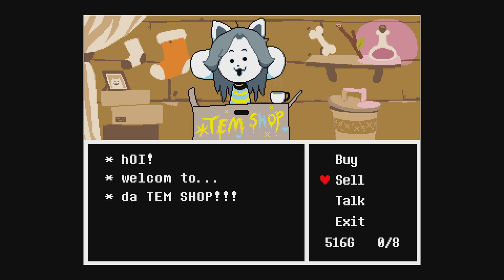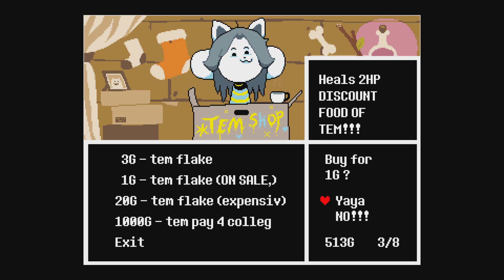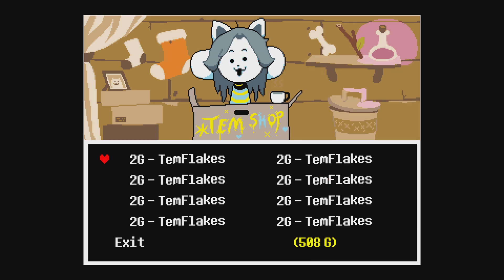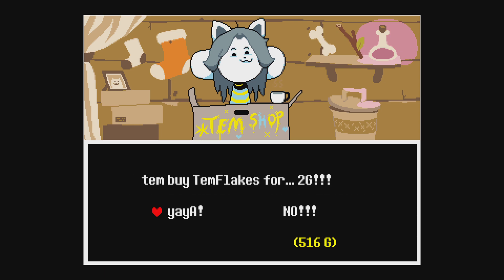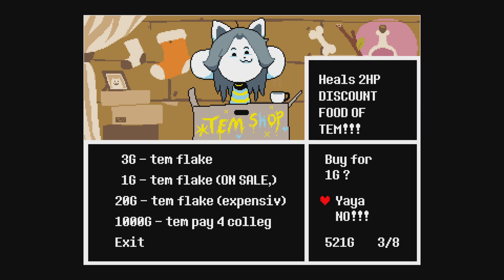I just found a hack to get money pretty fast. You buy the 1g template on sale — buy like eight of them — and you sell them because they sell for 2g, so you're making a dollar more. It's like a little hat.